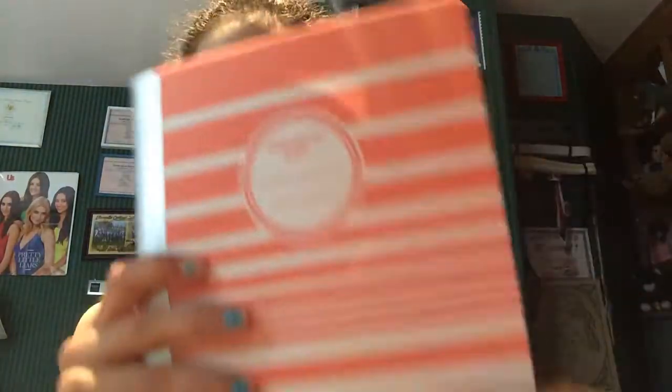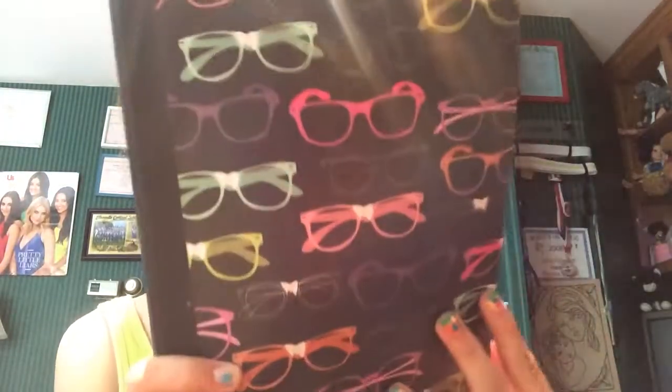This one is from Walmart and it's like a coral shade with a material where you can't really scratch it. You put your subject on it and it has a metallic band — this might be one of my favorites. Then some colorful ones with sunglasses on them, and all of these I'm showing right now are from Walmart.